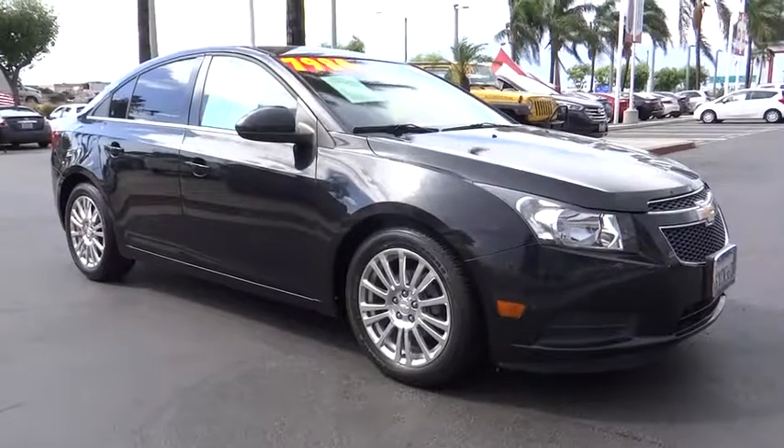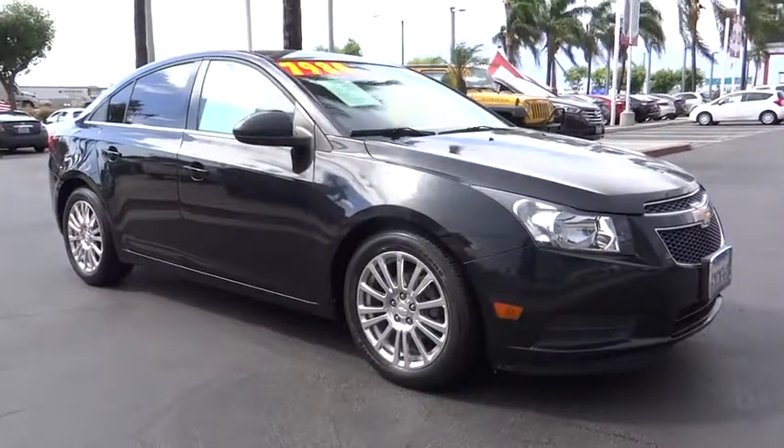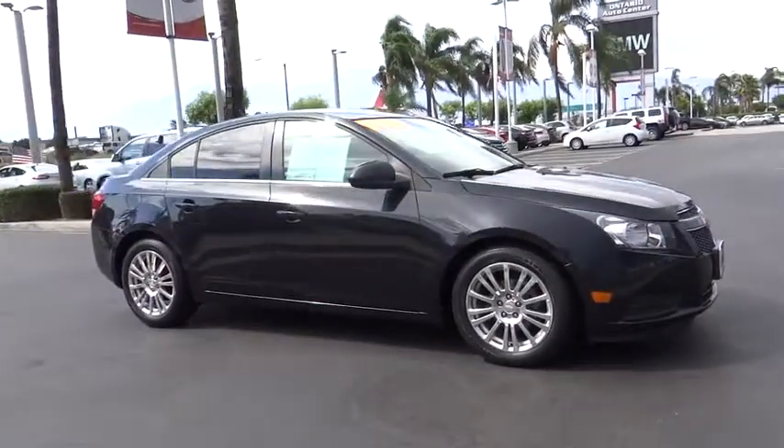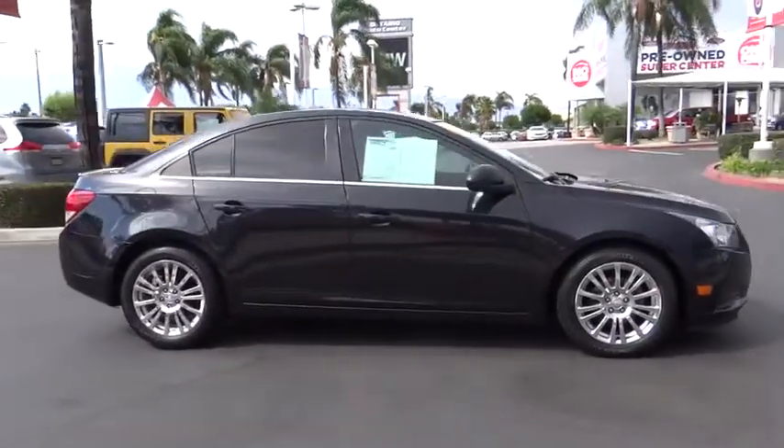The 2012 Chevrolet Cruze. The Cruze blueprint calls for more than you'd expect. This vehicle has less than 90,000 miles. Here are some of this vehicle's great options.